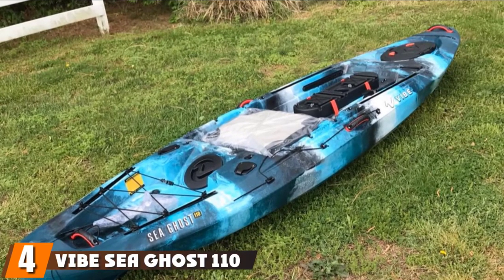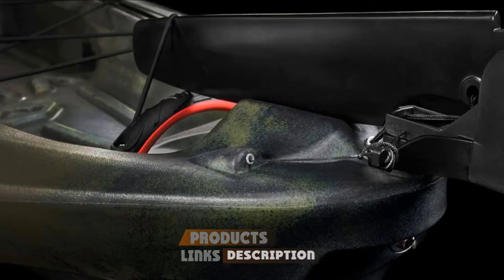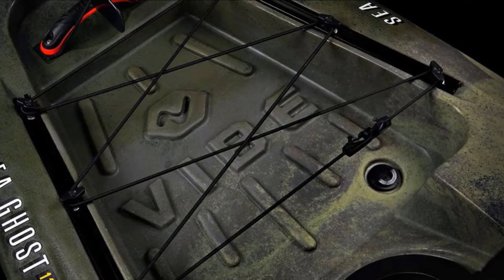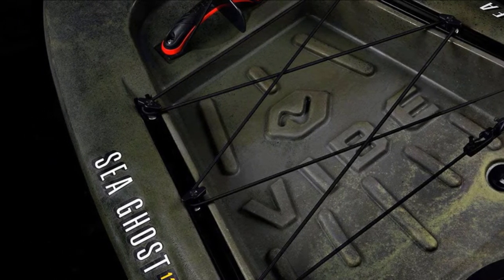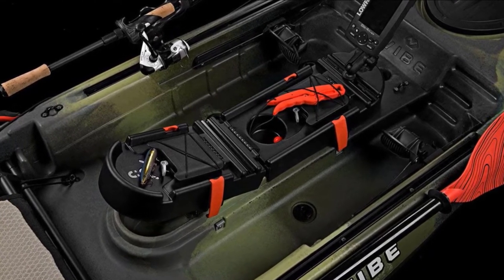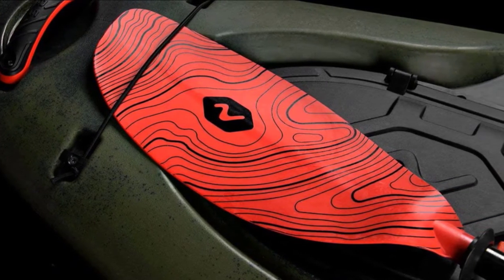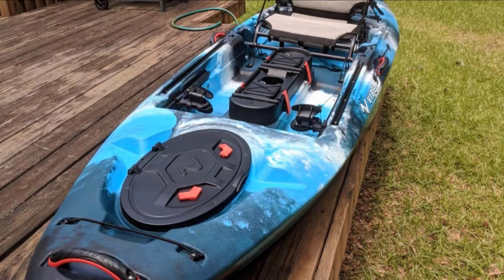Next at number 4, we have the Vibe Sea Ghost 110. A solid pick when it comes to best fishing kayaks for under $1,000, it's handy for those hitting the water for the first time, or more experienced fishers looking to get off the shore. One aspect that really sets this fishing kayak apart is the foot-controlled rudder, which allows you to conserve energy on long trips and navigate harsher currents. Coupled with the supremely comfortable dual-position seat, you'll have no problem staying out from sun up until sundown. The Vibe Sea Ghost comes with plenty of storage, like the watertight console, magnetic tackle tray, front lock box, and rear platform storage with bungee cords. Topped off with rod holders and tracks for securing accessories, and the ability to handle a wide variety of conditions, this fishing kayak may just be your new best friend.